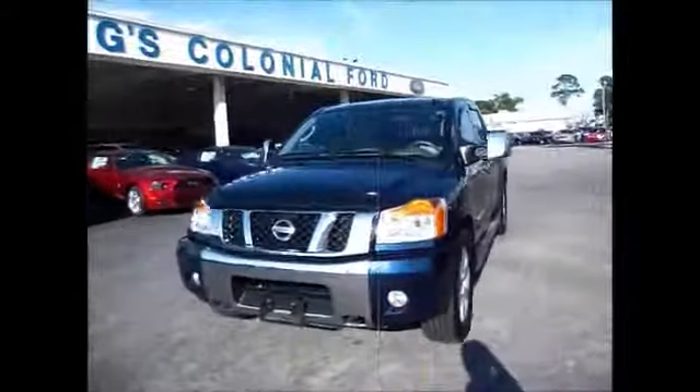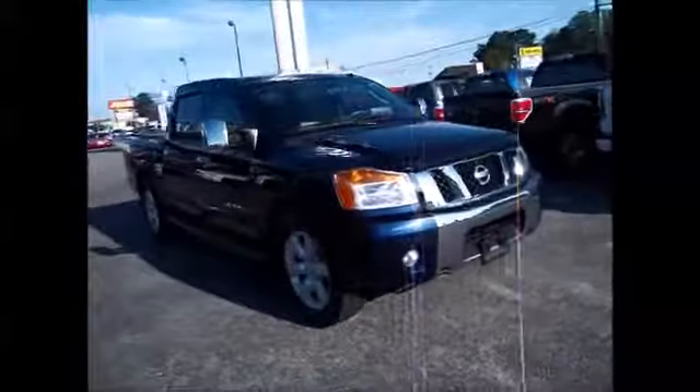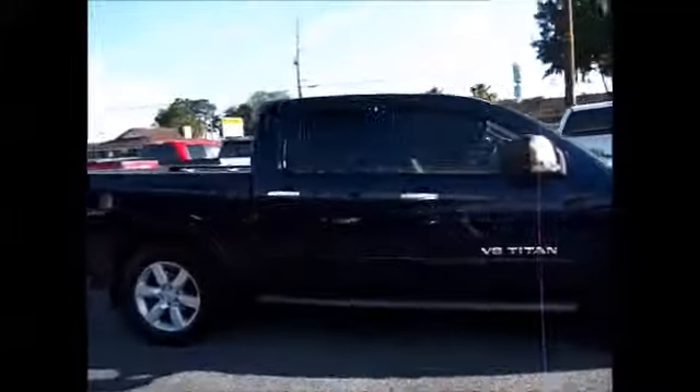Hello and welcome to King's Colonial Ford. Today we've got a fully loaded dark blue 2010 Titan B8 with a 5.6 motor.